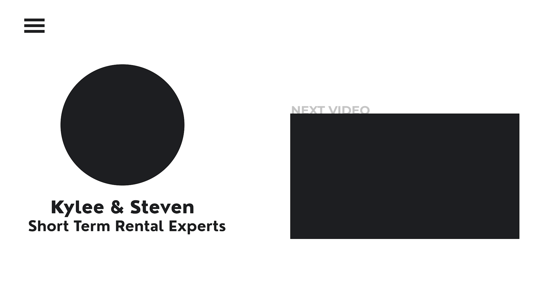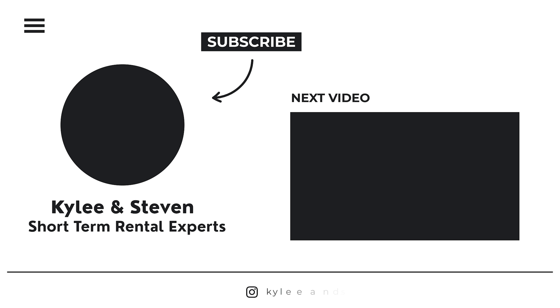If you sign up using our referral link, you can get free implementation. You can access that using the link in the description box below or by going to arrivls.com/breezeway. Feel free to ask us questions about anything Breezeway in the comments below, and we'll link another video here on screen that we think you'll want to watch next. Thanks for watching, and we'll see you in the next video.